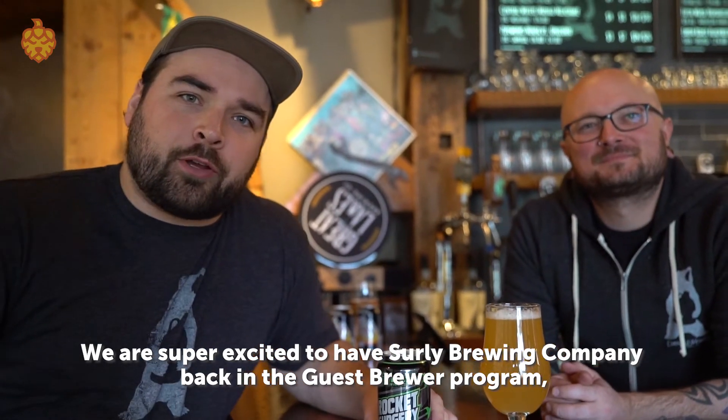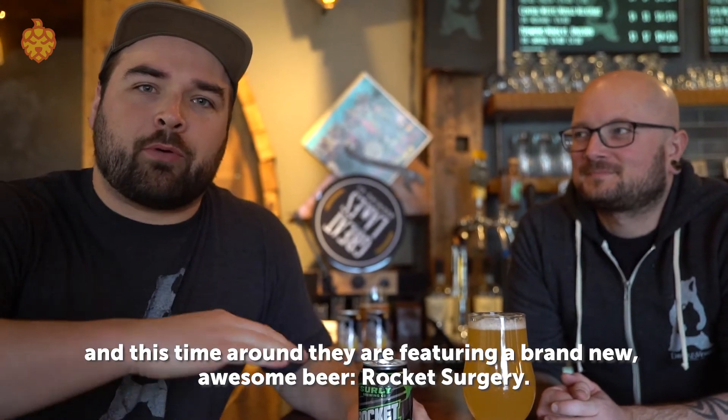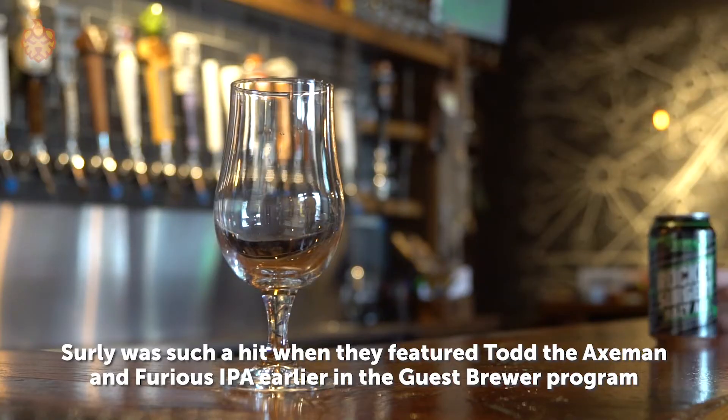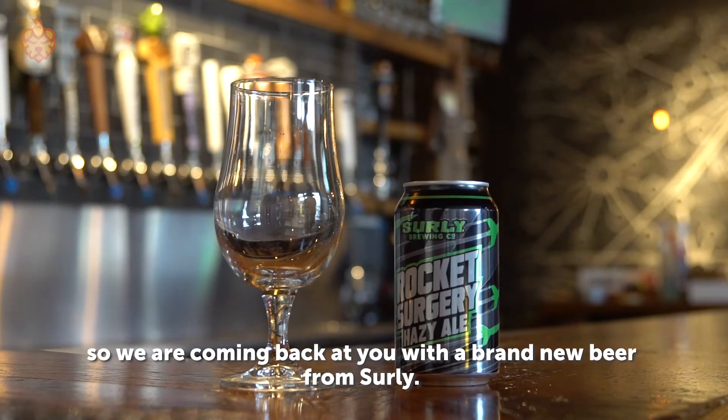We are super excited to have Surly Brewing Company back in the Guest Brewer Program, and this time around they are featuring a brand new, awesome beer: Rocket Surgery. Surly was such a hit when they featured Todd the Axeman and Furious IPA earlier in the Guest Brewer Program, so we are coming back at you with a brand new beer from Surly.